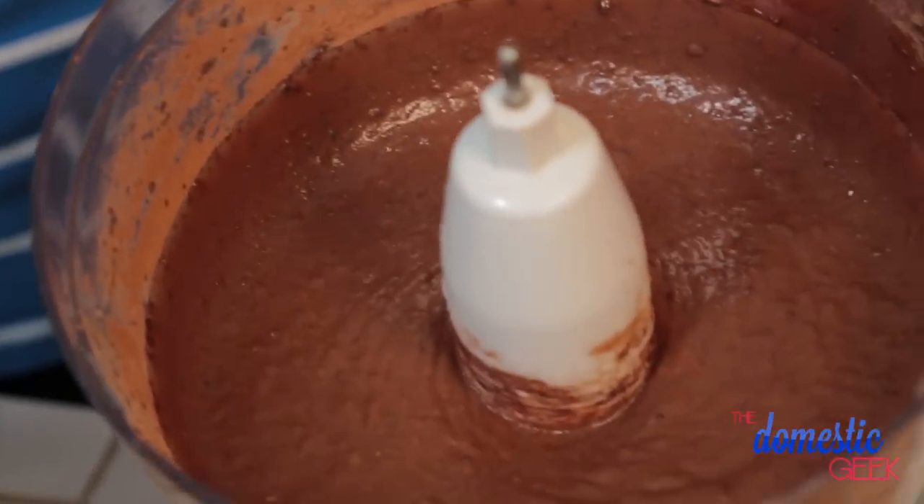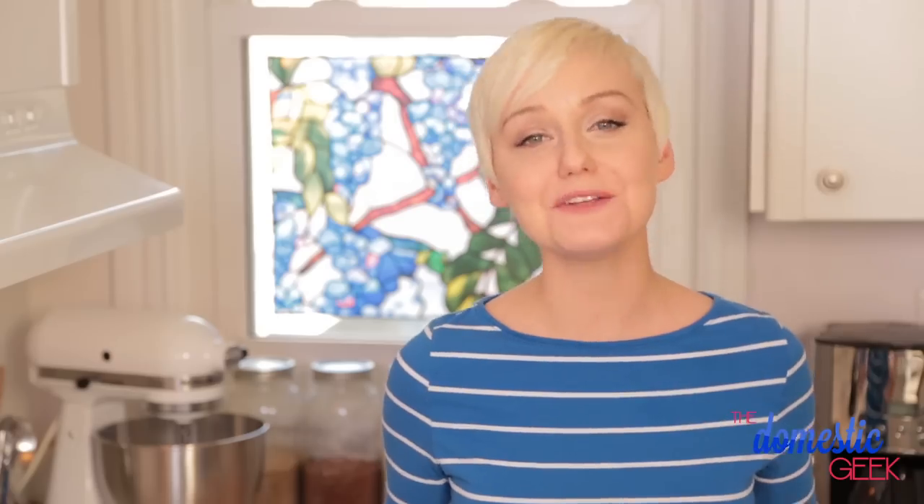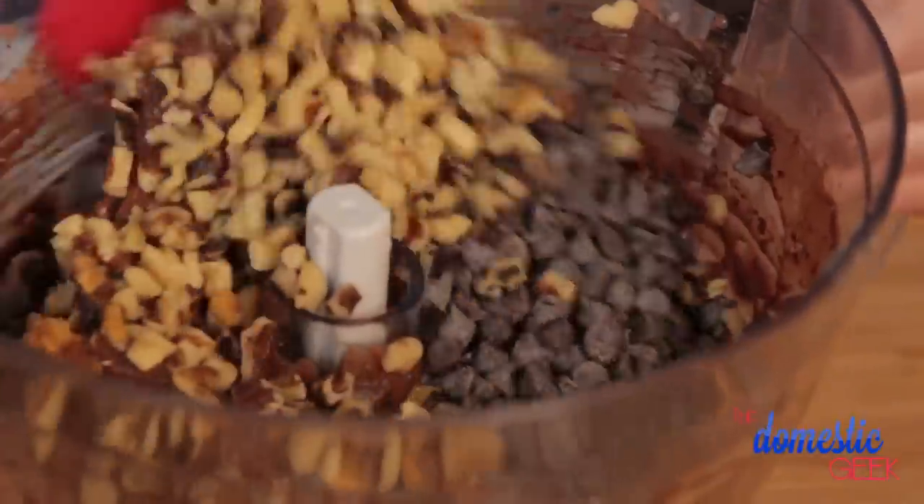We're going to put the lid on our food processor and let it go to work. I like to blend this mixture for two to three minutes to make sure it is totally smooth and well combined. Now that our batter is ready, you have the option to add even more deliciousness. I'm going to be adding some dark chocolate chips and some walnuts for crunch. You can absolutely leave the walnuts out if you prefer. I'm going to stir this all together right in my food processor so I don't have to dirty an extra dish.